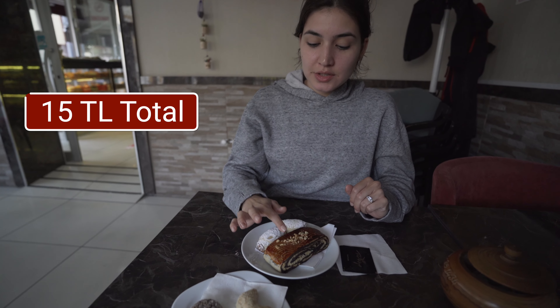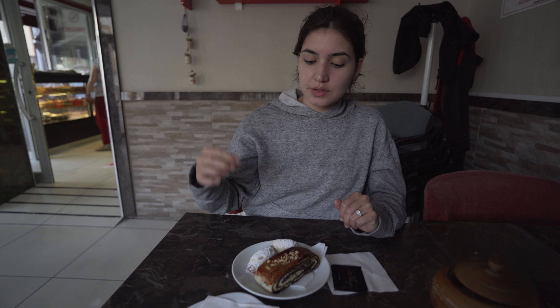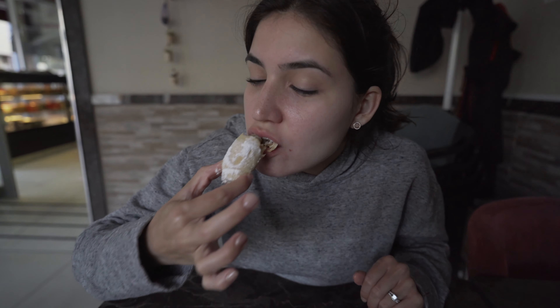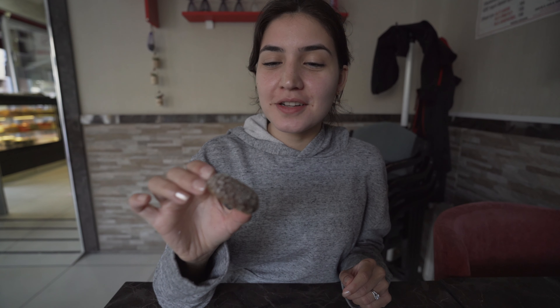We stopped at this bakery because we saw some of the pastries outside. We ordered different things so we could try them out. This one has chocolate, apple, coconut, and maybe some nuts. I'll try this one first — it's got apple with cinnamon inside, more like a jelly or preserves than an apple pie. It's good, not my favorite, but I don't mind eating it. I got this cookie with shredded coconut on top.